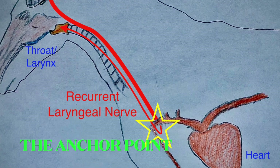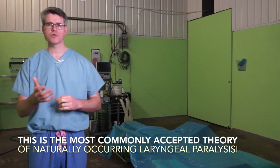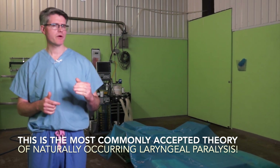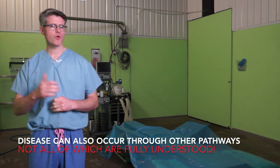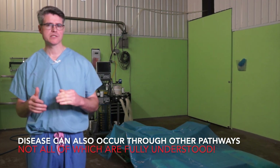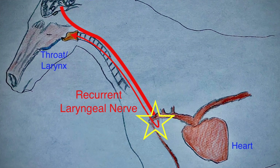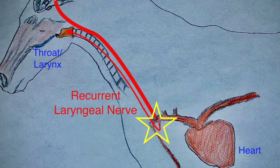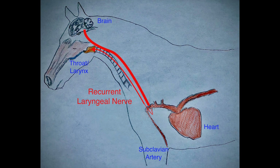When we think of the horses that tend to suffer from this condition, we're usually dealing with tall, lanky, long-necked types. When we ask breeders about their development, they'll often have gone through periods of rapid growth spurts. Nerves heal slowly and grow at their own rate, often not keeping pace with rapid increases in muscle and skeletal growth. Because our nerve is anchored around the subclavian artery, it can't move with this sudden development, so it gets strained and damaged.